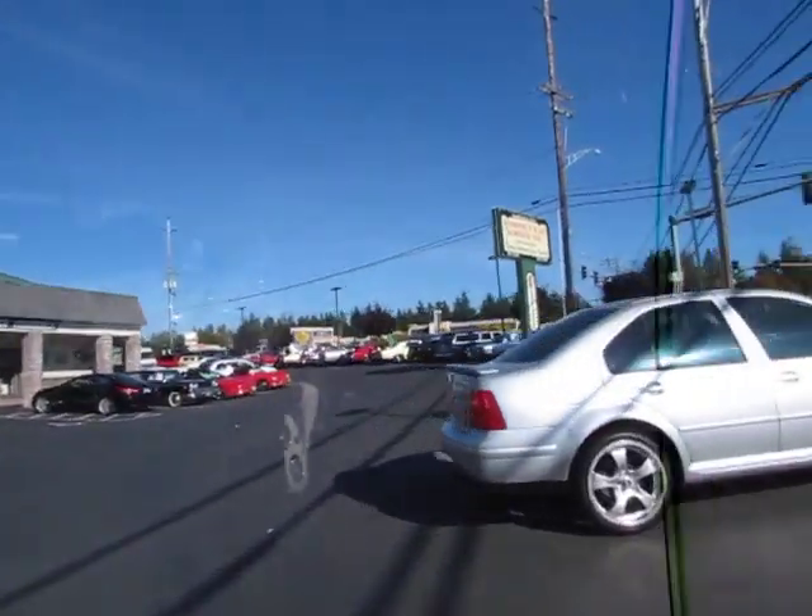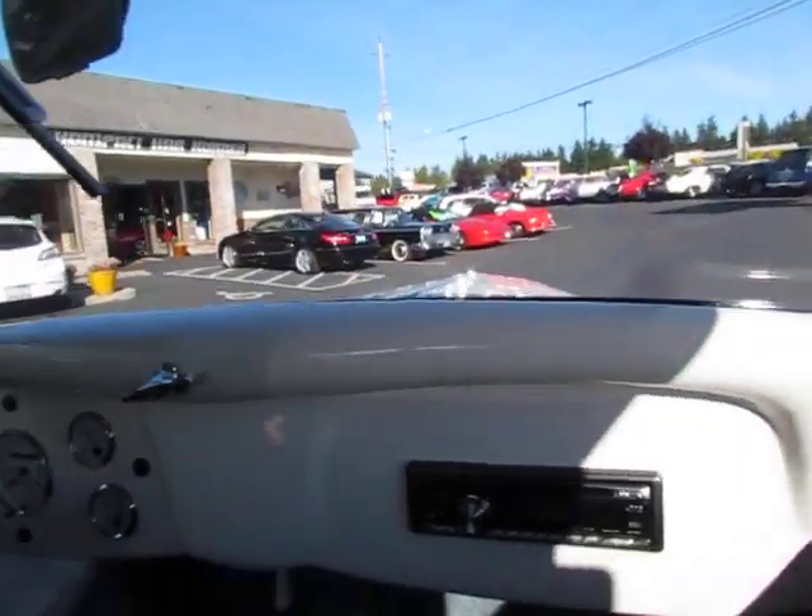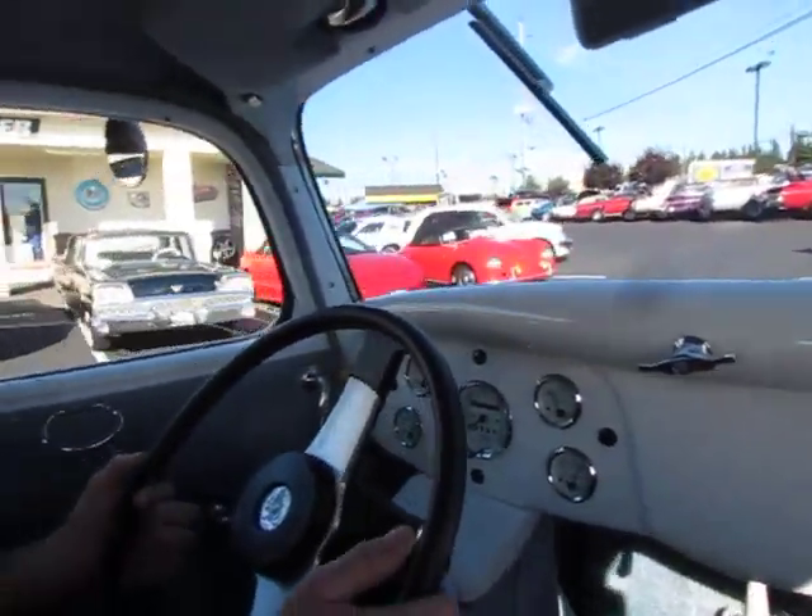This little 33 sure is nice to drive. Bid with confidence.